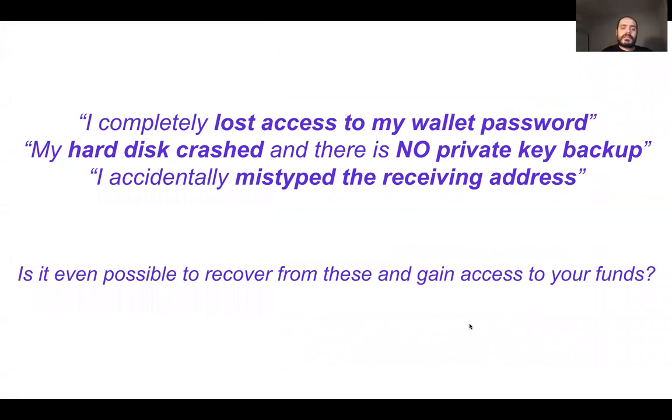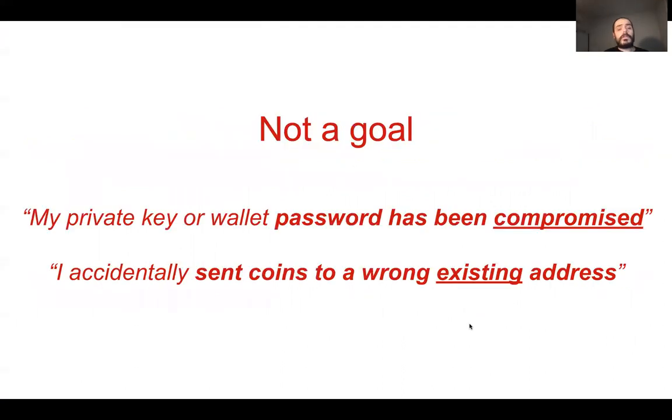There are three flavors of the same problem: someone losing access to their wallet password or private key material, no hard disk access with no private key backup, and someone mistyping their crypto address — meaning the destination address has no associated key owner. We are not focusing on compromised key material, only lost keys. And when we say mistyped address, we mean one misspelled character so the new address has no owner.